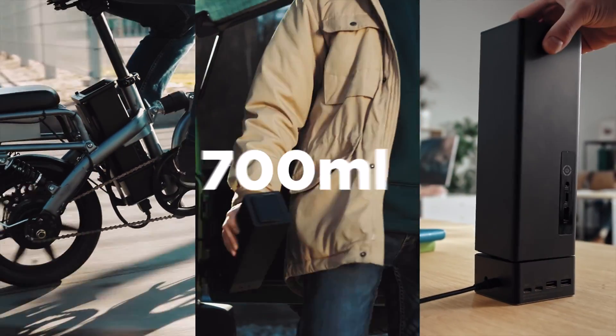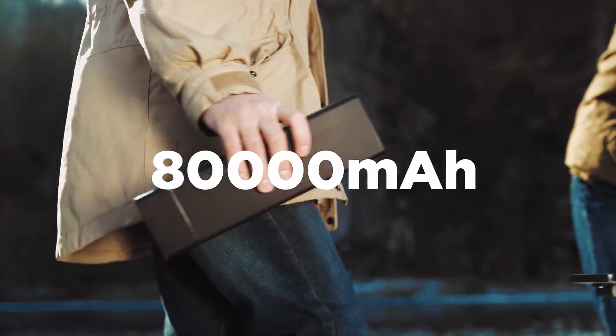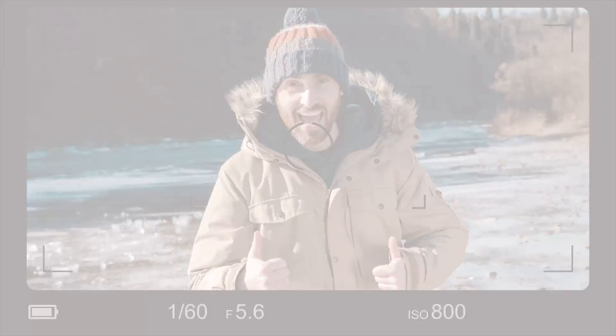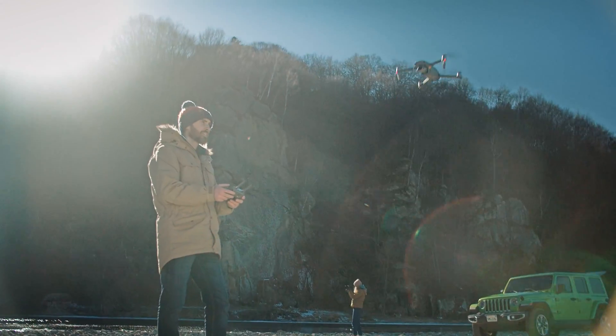It's the lightest and smallest portable battery pack. You can fully experience your trip and capture all the best moments without worry of running out of power.